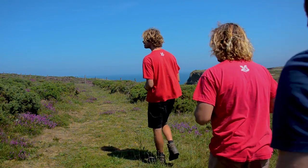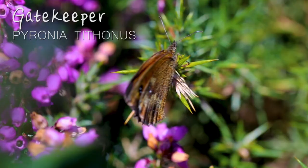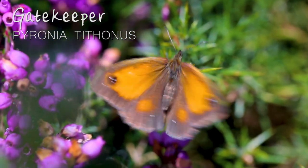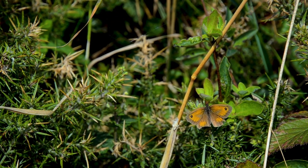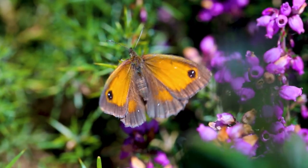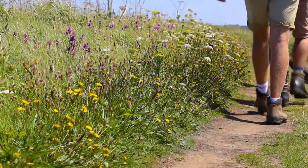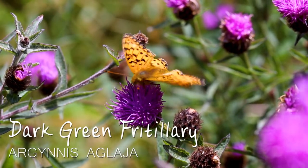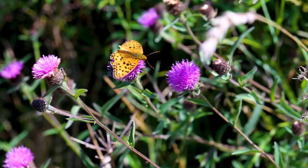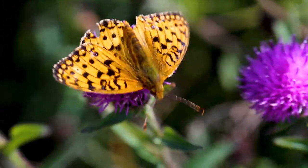With our botanical detour over and done with, it was time to get back to our butterfly bonanza. These Gatekeepers, also known as the Hedge Brown, were all over the place. As the name suggests, these orangey-brown butterflies are often encountered where clumps of flowers grow in gateways and are commonly found along hedgerows and field edges. Walking alongside these wildflowers, we came across another stunning butterfly - a Dark Green Fritillary, so called because of the green hue found on the underside of the hind wings. The Dark Green is one of our most widespread fritillaries, but has sadly declined in parts of central and eastern England, though it remains locally abundant in western England, around the coast of Wales and in Scotland.